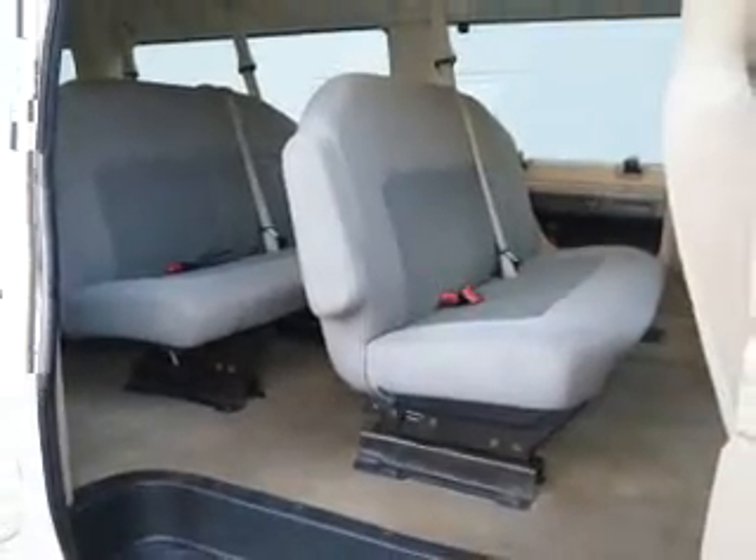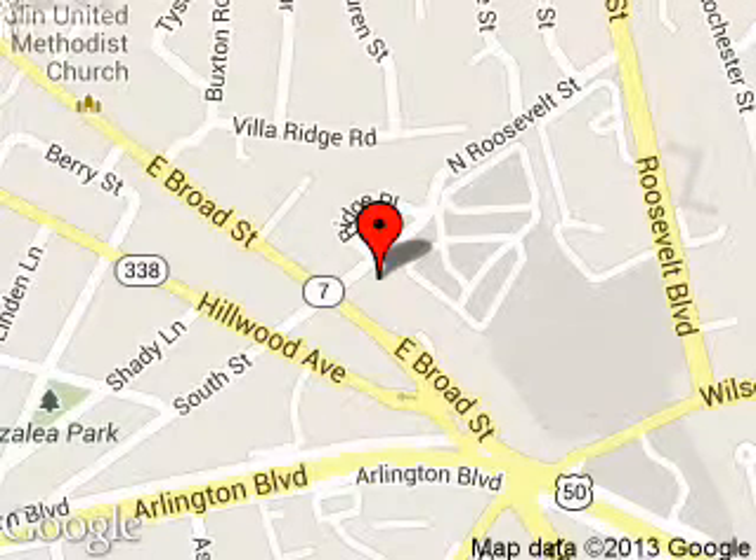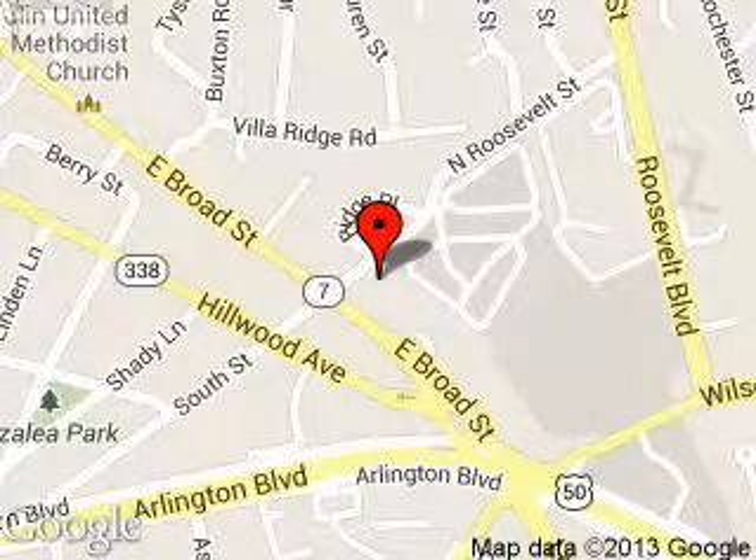Call or click to contact us today. Coons Ford is dedicated to doing everything possible to ensure that the experience you have selecting your next vehicle is as pleasant as possible. We are located at 1051 East Broad Street, Falls Church, Virginia. Coons Ford.